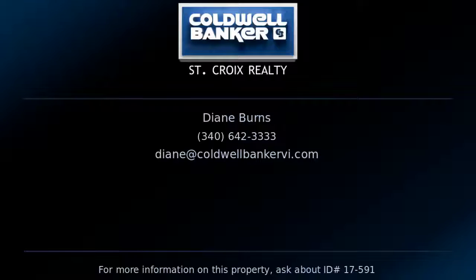Contact Diane Burns, your Coldwell Banker real estate professional in St. Croix for complete details on this property.